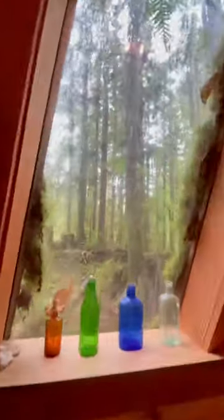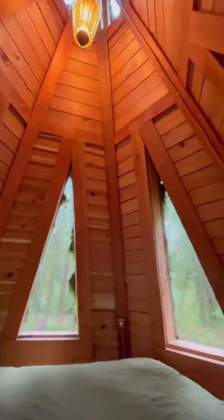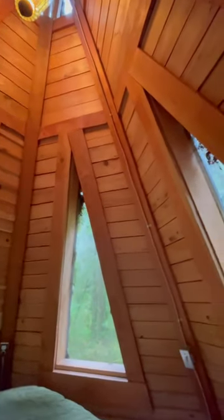Let's go upstairs, shall we? Again, that view. And when you look up — so cute. I mean it when I say I have the best night's sleep here. Waking up to the sound of the rain hitting the windows is everything.